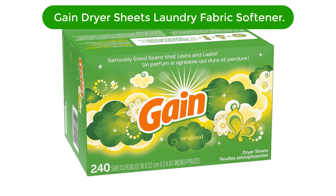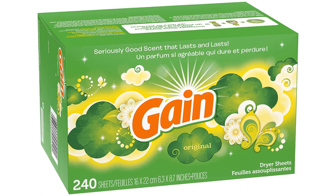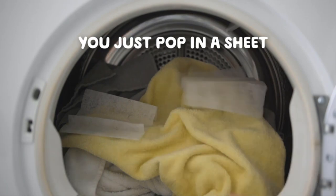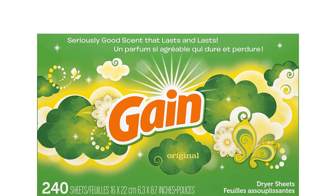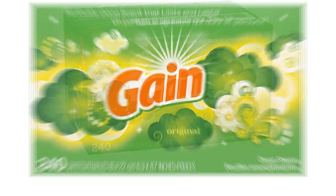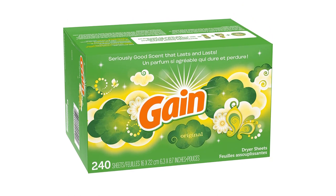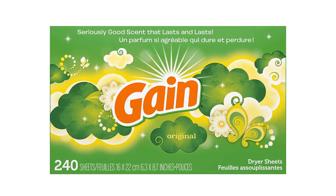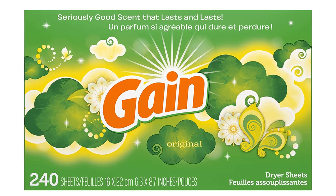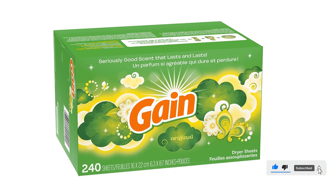Number two, our second best pick is Gain Dryer Sheets Laundry Fabric Softener. Gain Original Scent dryer sheets are the perfect way to keep your clothes feeling and smelling fresh. With 240 sheets per package, you'll have plenty to get through multiple loads. These sheets are formulated with a unique blend of softening ingredients that help reduce static cling and leave fabrics feeling soft. Plus, these dryer sheets are free of dyes and perfumes, making them safe for the whole family.